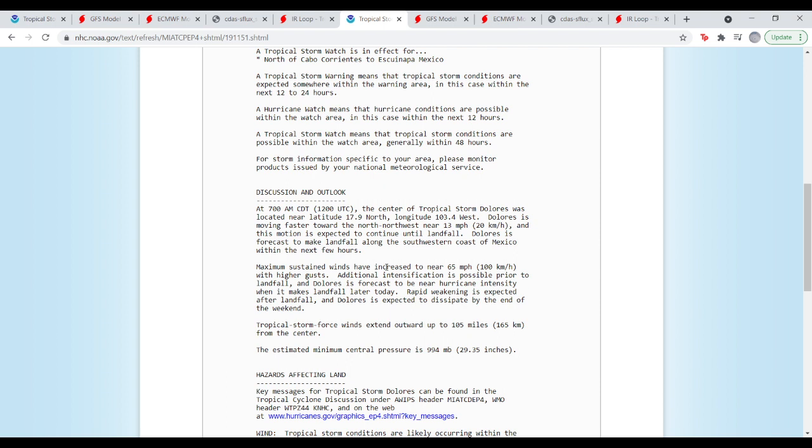The center of Tropical Storm Dolores was near 17.9°N, 103.4°W, moving north-northwest at 13 mph. This motion is expected to continue until landfall along the southwestern coast of Mexico within the next few hours. Maximum sustained winds have increased to near 65 mph with higher gusts, and additional intensification is possible prior to landfall — Dolores is forecast to be near hurricane intensity at landfall. Rapid weakening is expected after landfall, with dissipation expected by the end of the weekend.